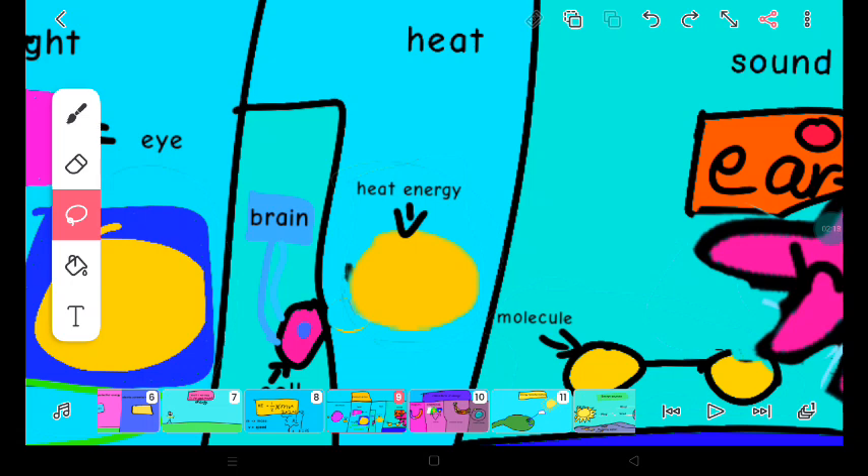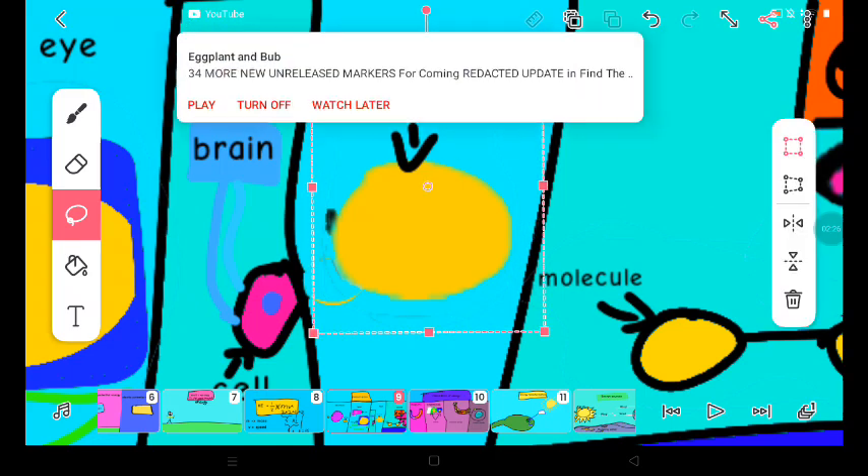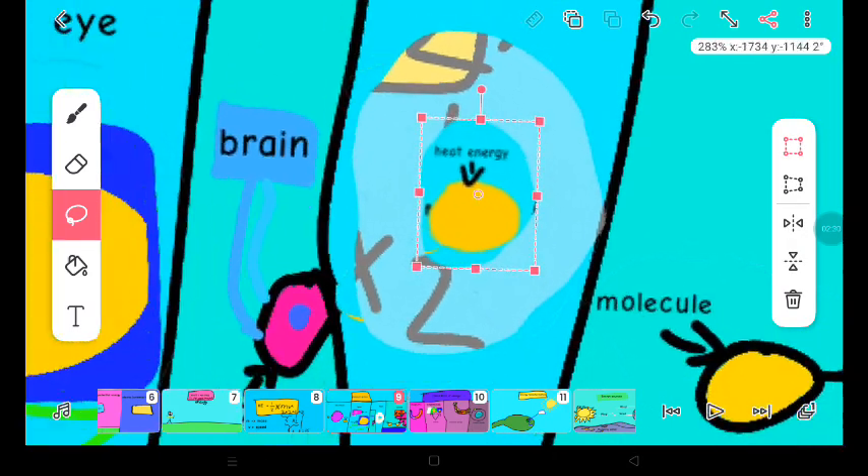But if you feel hot in deserts, it means there's lots of hot heat energy in deserts. Let's take an example. Suppose the thing in yellow is heat energy.